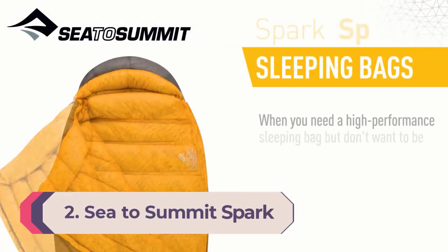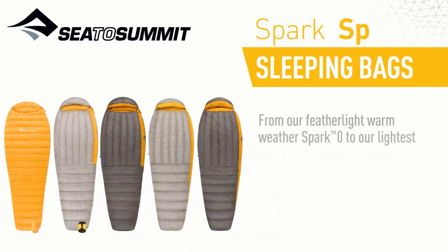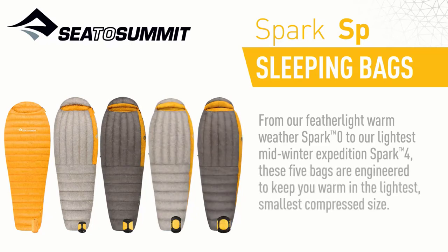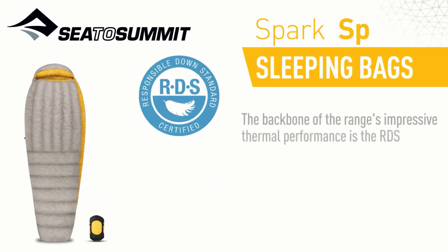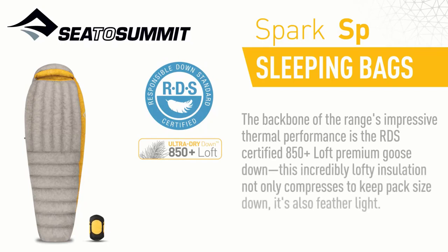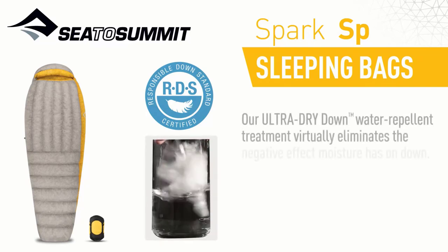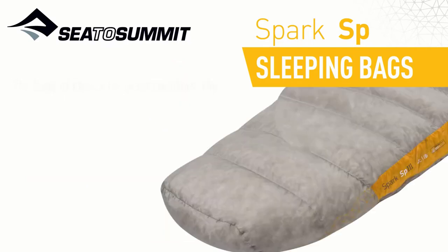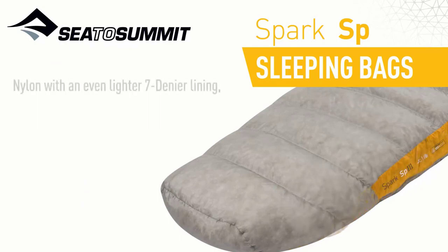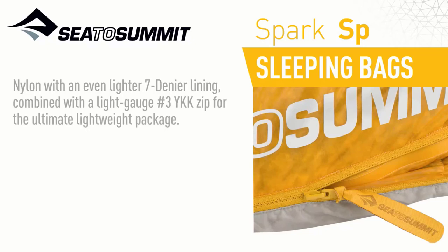Number 2: Sea to Summit Spark Ultralight 28F. The Spark Ultralight 28F is one of Sea to Summit's backpacking sleeping bags — a feature-rich bag intended for autumn, winter, and spring camping. Mountain campers in particular will be interested in this sleeping option for its packability and ultra-dry properties. This bag has a mummy-style shape with a drawstring hood, available in regular and long sizes, and is pretty true to size while allowing for a little extra wiggle room intended for use with extra clothing or the Spark liner when approaching the freezing point.